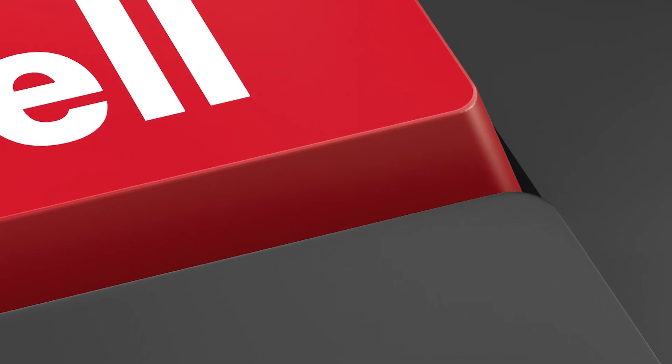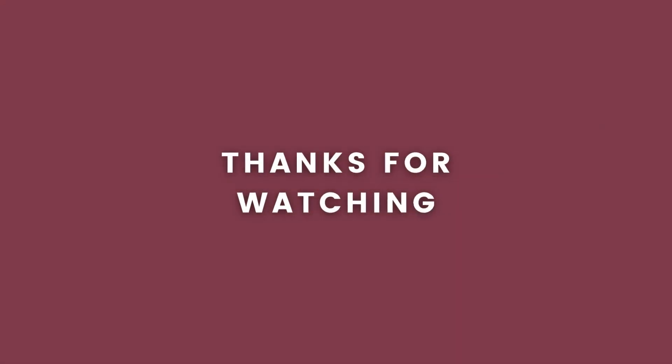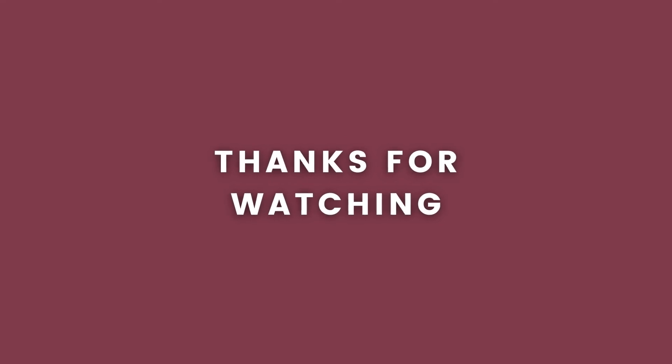So that concludes our video on how to sell mobility equipment in the UK. We hope you may have found this video helpful. Don't forget to go and check out some of our other videos on mobility aids, mobility scooters, stair lifts, and much more. Head to our website reviewmobility.co.uk for more information.